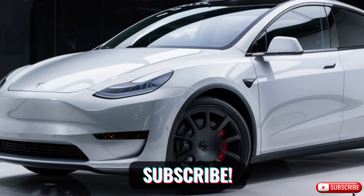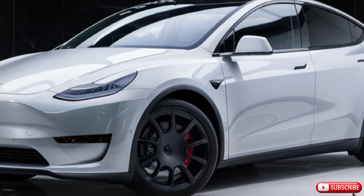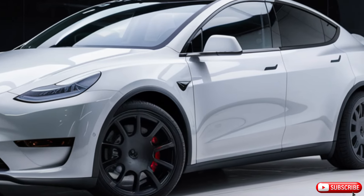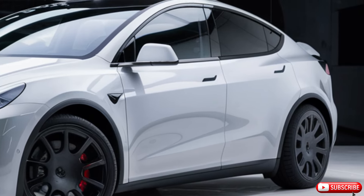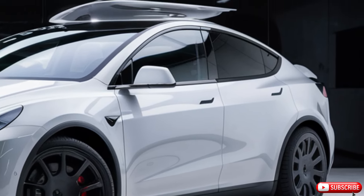Welcome back to Car Garage. Today, we're excited to bring you an exclusive look at the all-new 2025 Tesla Model Y. This car is a game-changer, with its electric powertrain, advanced technology, and sleek design.